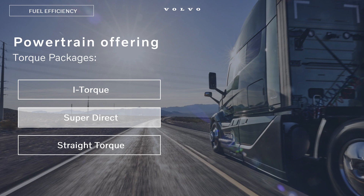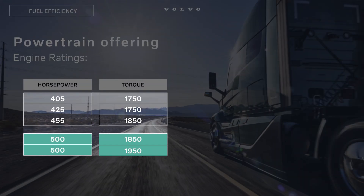We start with our SuperDirect. Our SuperDirect is available in a 405-horse, 1750 pound-foot torque engine, all the way up to a 500-horse, 1950 pound-foot torque engine. It is only available in a direct-drive transmission — thus the SuperDirect — so it's a 12-speed transmission. It's available in a 195 all the way to a 247 rear axle ratio. For an 80,000-pound load, a 215 in a direct-drive application works very well.